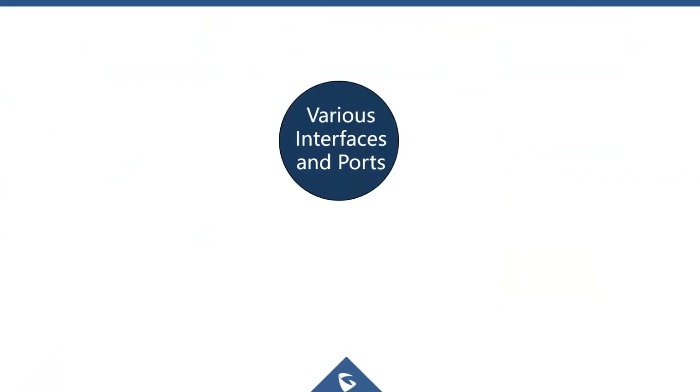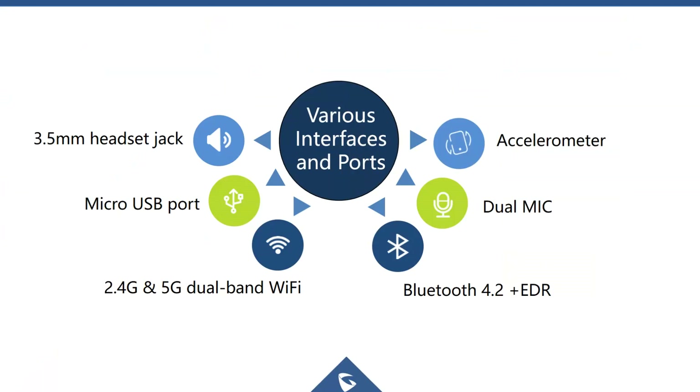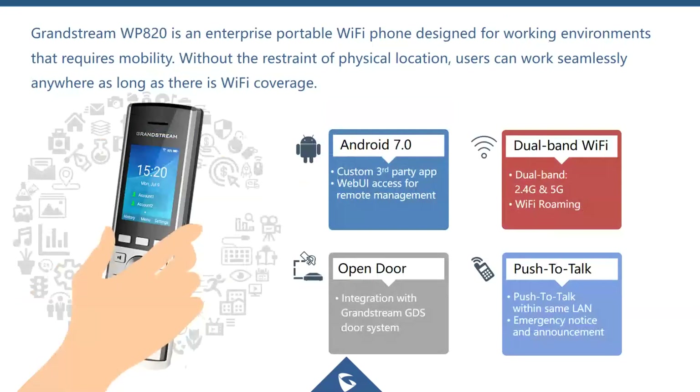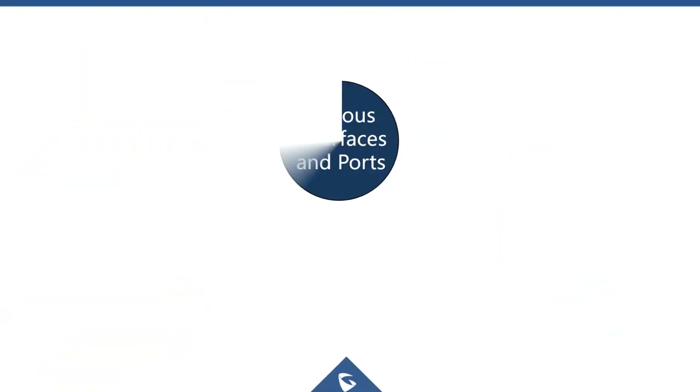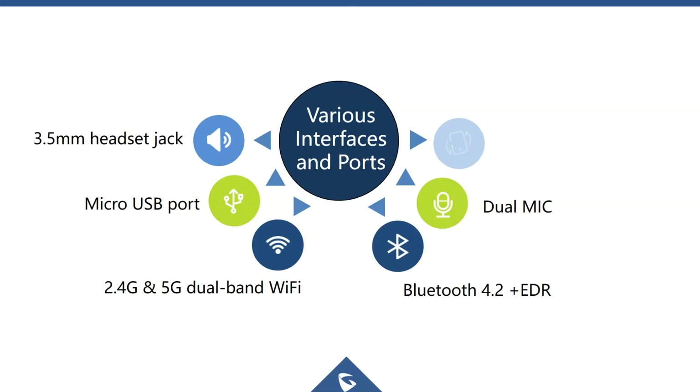The phone features Android 7 support, dual-band Wi-Fi, push-to-talk functionality, and the ability to integrate with Grandstream's GDS door phones.